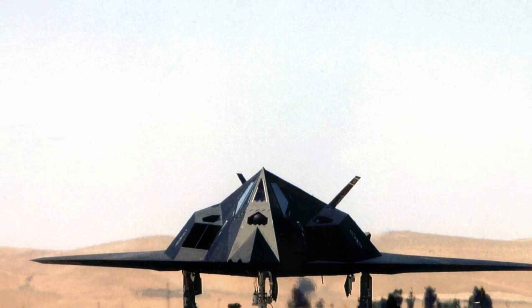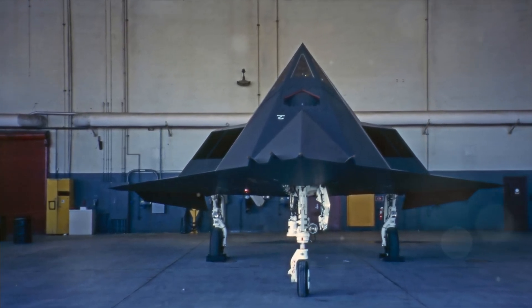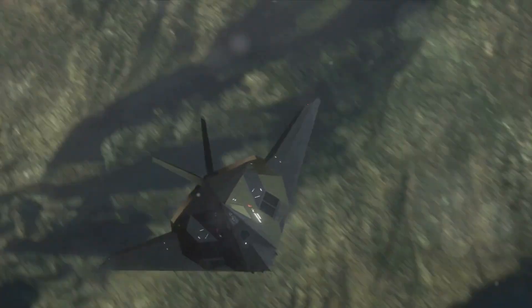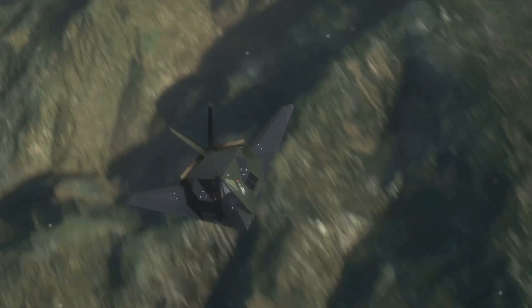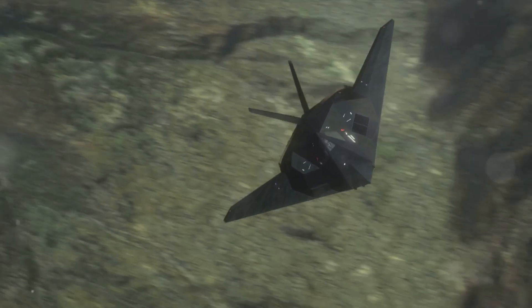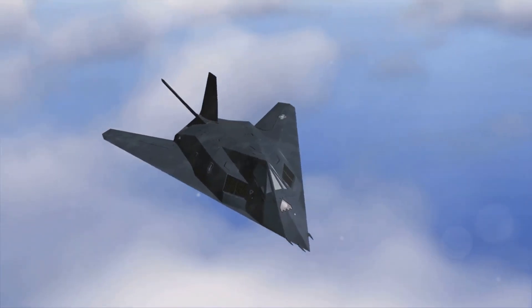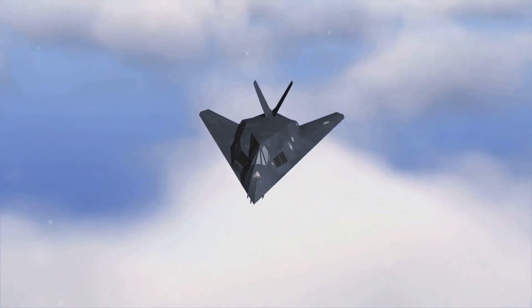What sets the F-117 apart? It's all about its design. Picture this: a jet with flat, angular surfaces and a special radar-absorbent coating. An odd look, sure, but incredibly effective. These features minimized its radar signature, making it nearly invisible to enemy defenses. And it carried its weapons internally, adding to its stealthiness.